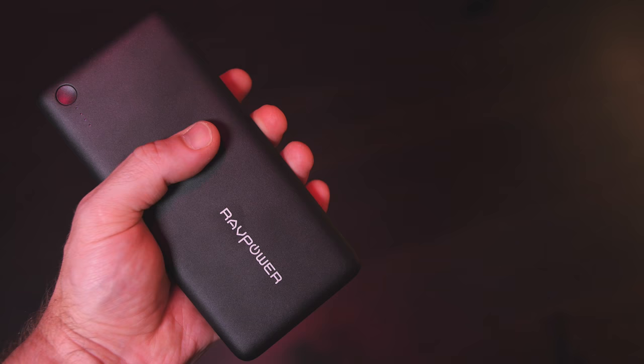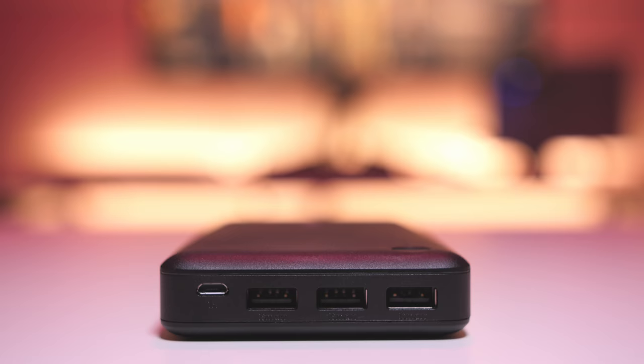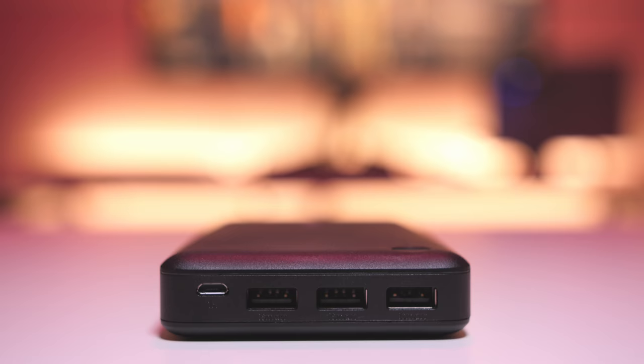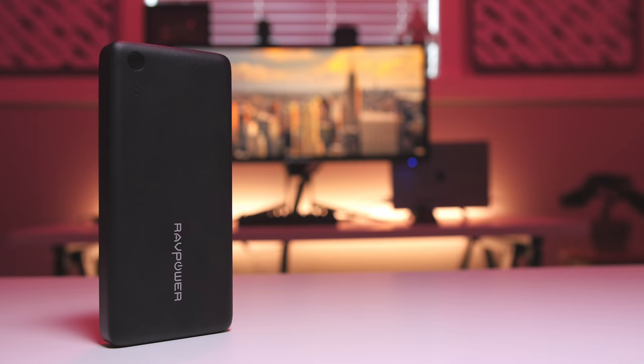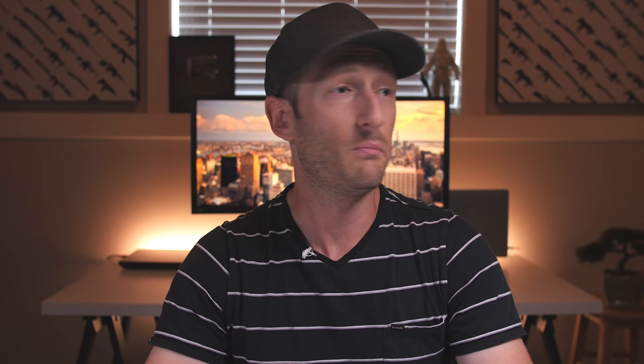The power button and power level LEDs are on the top, and three USB-A ports for charging are on the front. The total output is 5 volts at 5.5 amps, or 2.4 amps per port for individual charging. There's also a micro USB input for charging it up at 5 volts at 2.1 amps, which should take about 14 to 15 hours to charge. It's a great quality power bank with more than enough juice to get you through the day — or the entire week for that matter.